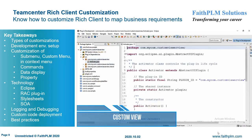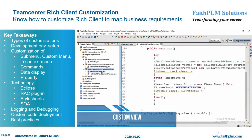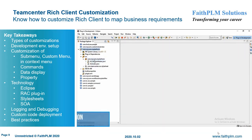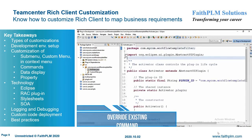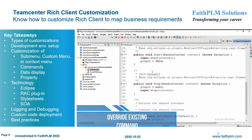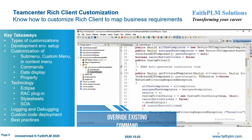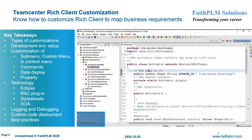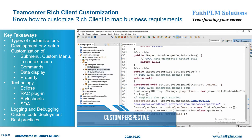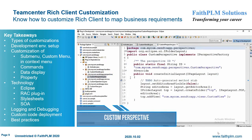In Teamcenter Rich Client Customization, you will understand the various customization hooks and their usage along with best practices to extend the business logic to map various customer business requirements. Here you will get expertise on setting up a RAC customization environment, common RAC customization requirements, Rich Client plugins, customizing submenu, custom menu, and context menu, overriding commands, data display customization using XML stylesheet, property display customization, SOA-based customization through BMIDE, and two-tier and four-tier deployment of custom code.